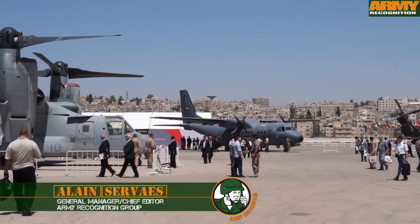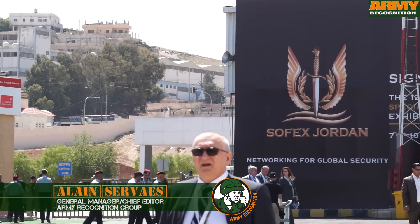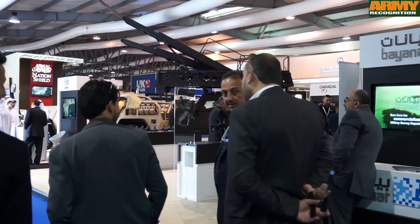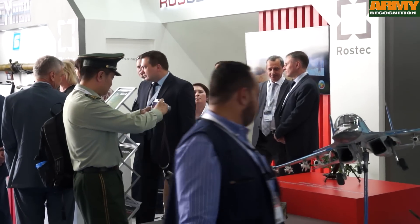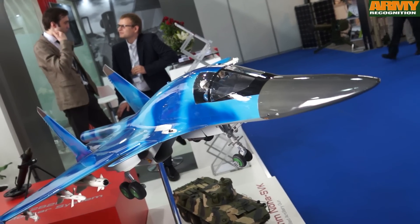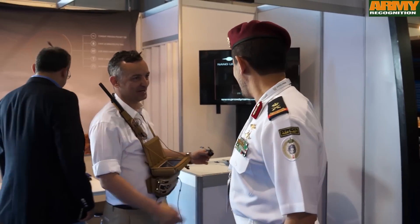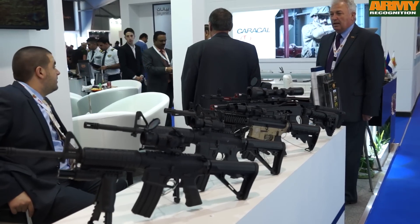Day 2 for Army Recognition Editorial Team at SOFEX 2016, the International Special Forces Operations Exhibition and Conference in Amman, Jordan. During 3 days, more than 380 companies from 37 countries will exhibit their latest equipment especially dedicated for Peacekeeping Forces, Special Operations, and Special Forces Units. We took a close look at some of the international defense companies.